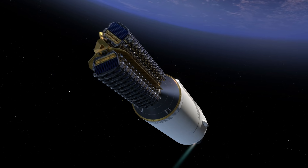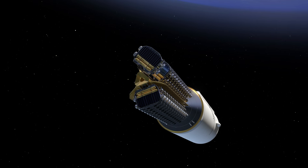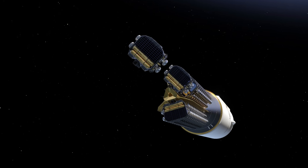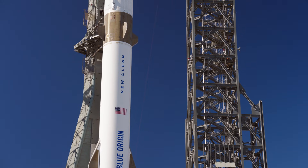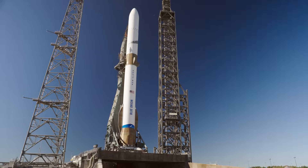The second stage can easily maneuver to deliver any payload to any required orbit. This is New Glenn. This is how we will build a road to space.